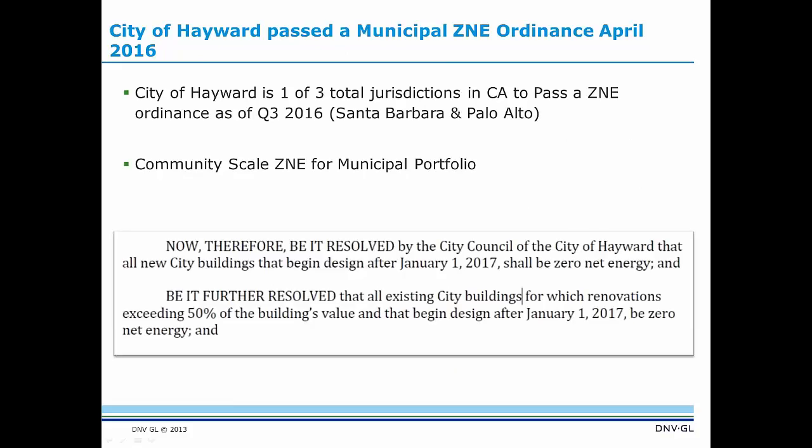The city of Hayward is one of the cities participating in this program. They passed a municipal ZNE ordinance back in April 2016 — one of three total jurisdictions in California to pass this ordinance as of the third quarter. Santa Barbara and Palo Alto were the other two cities. We were looking at community-scale ZNE for this municipal portfolio. The city council mandated that all new city buildings beginning design after January 1, 2017 shall be zero net energy, and that all existing city building renovations exceeding 50% of the building's value should also be ZNE after January 1, 2017.